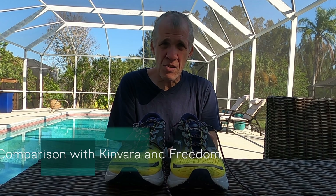Compared to the Kinvaras and Freedoms, these feel like you're getting significantly more cushioned, and you don't seem to feel any heavier feel to them.